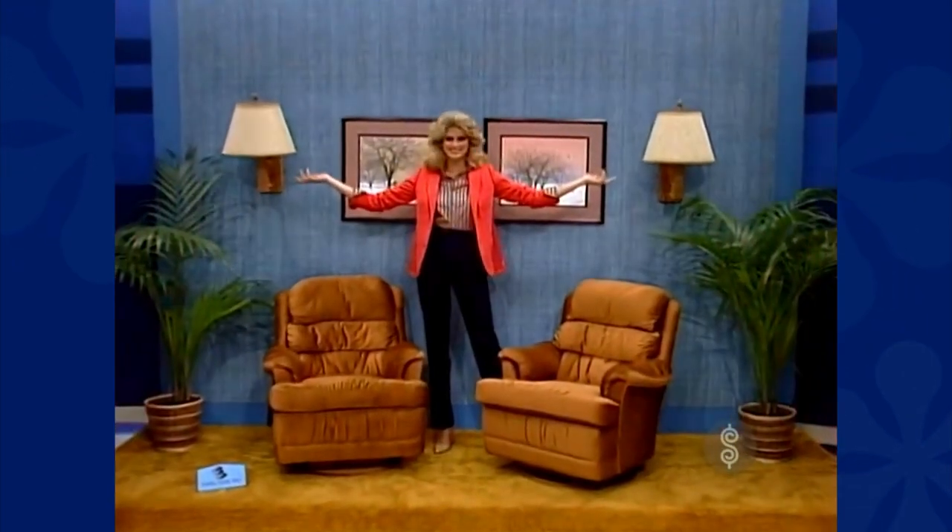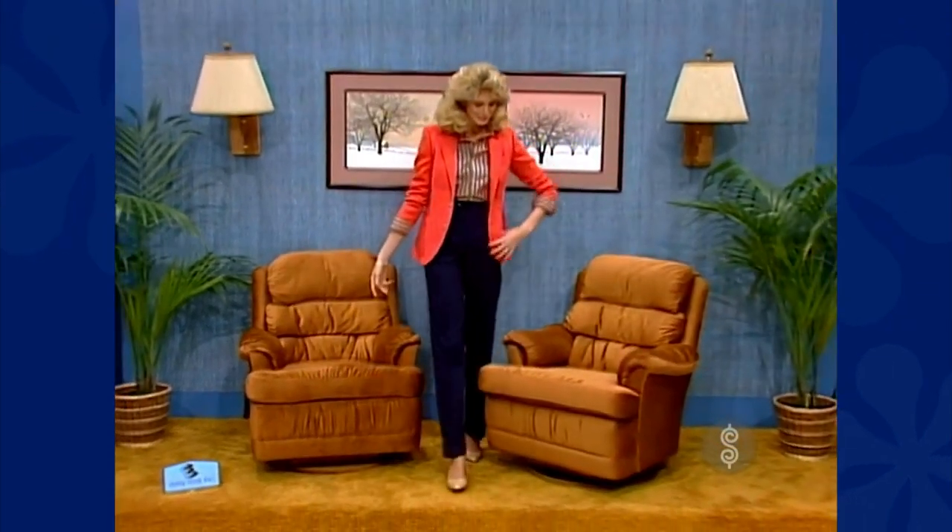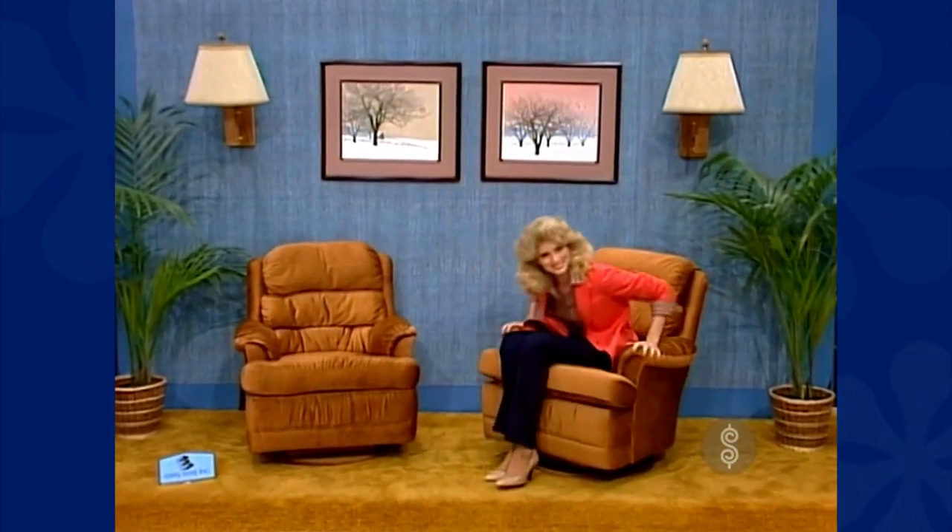A pair of recliners — a low-back chair that's three ways comfortable. It rocks, swivels, and reclines to suit your body, mood, and mind. The reading chair from Easy Rest.